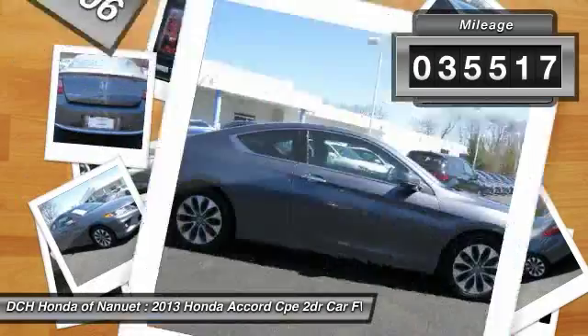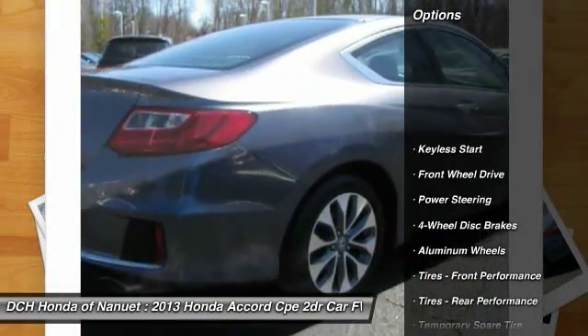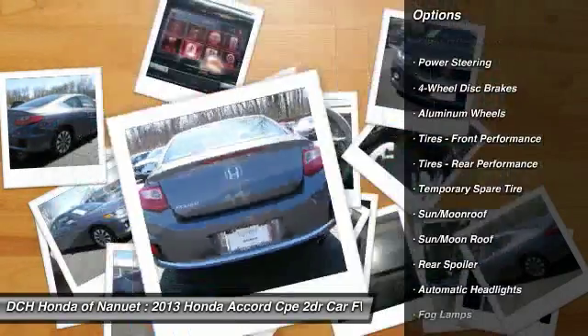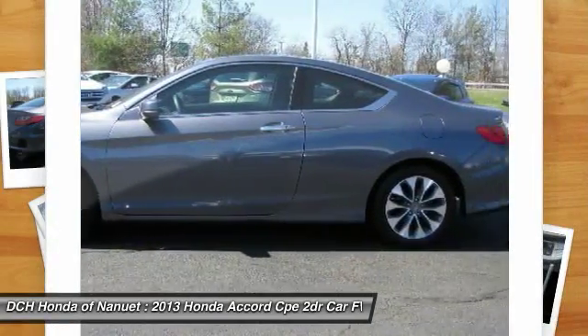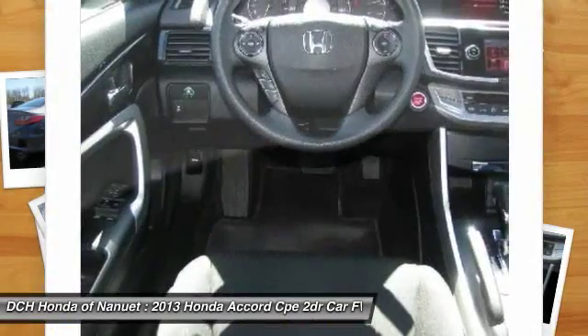This vehicle has less than 40,000 miles. Here are some of this vehicle's great options: keyless entry, anti-lock braking system, steering wheel audio controls, traction control, moonroof, Bluetooth, power steering, adjustable steering wheel, floor mats, and aluminum wheels.